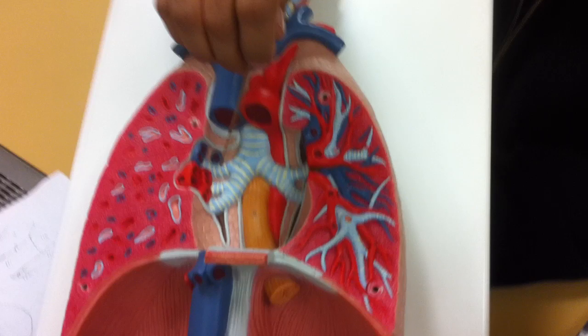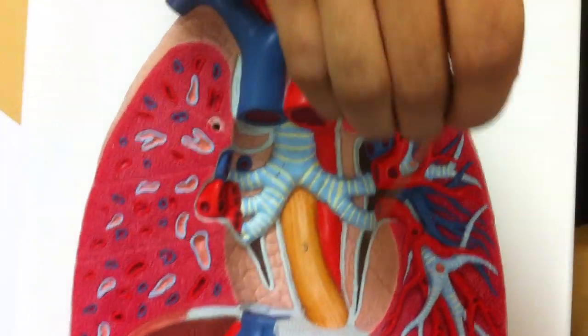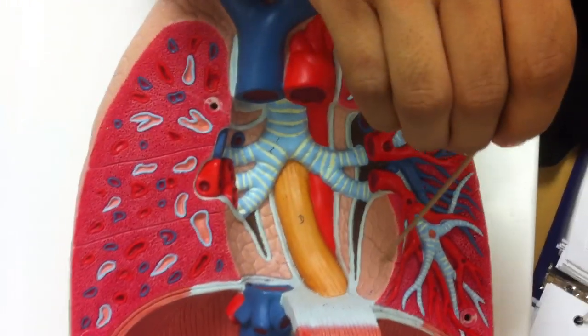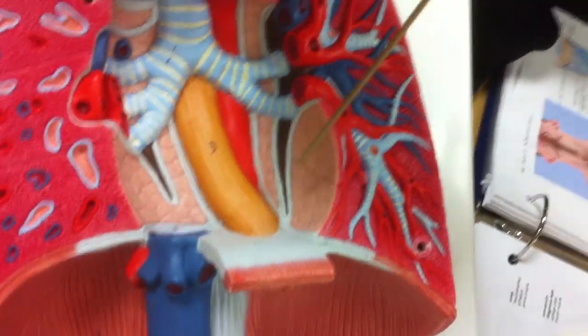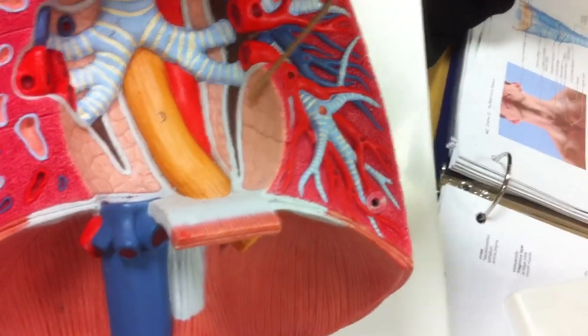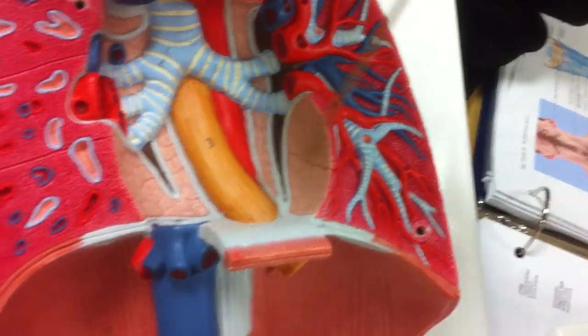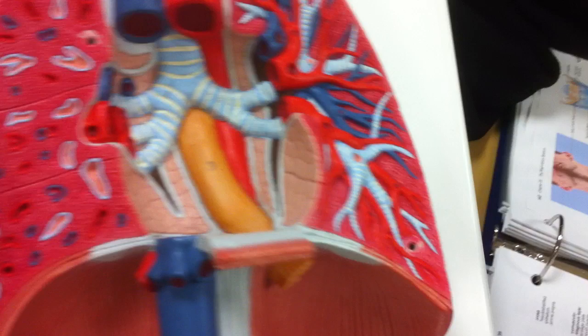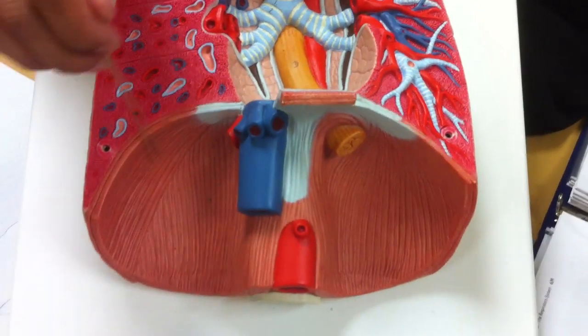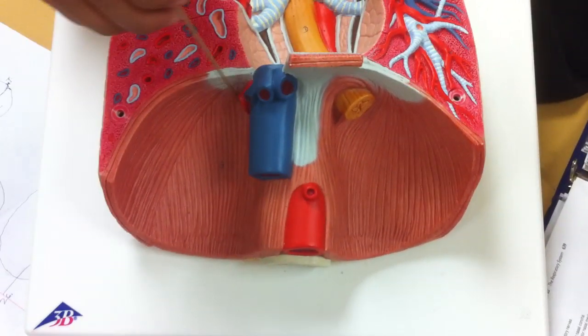This cutout right here is known as a notch — this is where the heart primarily swings to, on the left side of the lung. Because the heart fits in here, it's called the cardiac notch. And then this muscle here is the diaphragm.